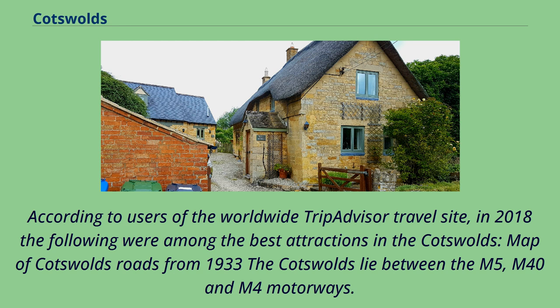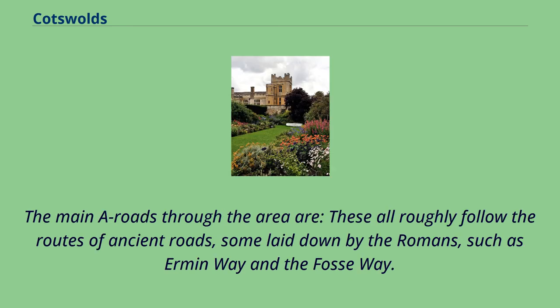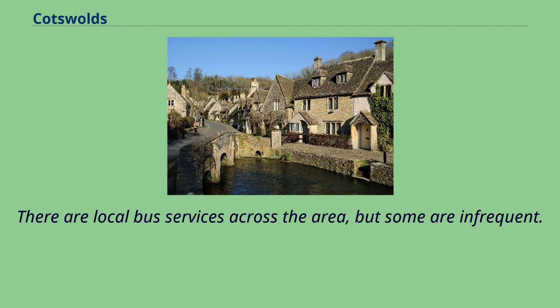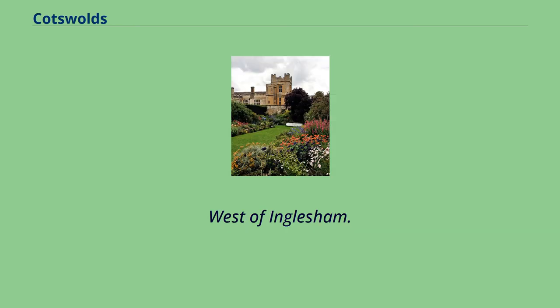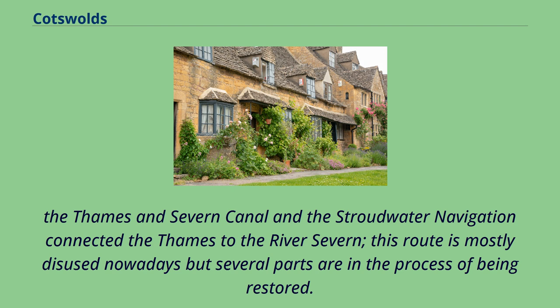The Cotswolds lie between the M5, M40, and M4 motorways. The main A roads through the area all roughly follow the routes of ancient roads, some laid down by the Romans, such as Ermin Way and the Fosse Way. There are local bus services across the area, but some are infrequent. The River Thames flows from the Cotswolds and is navigable from Inglesham and Lechlade-on-Thames downstream to Oxford. The Thames and Severn Canal and the Stroudwater Navigation connected the Thames to the River Severn; this route is mostly disused nowadays but several parts are in the process of being restored.